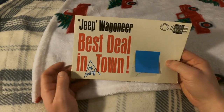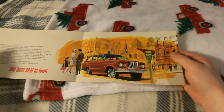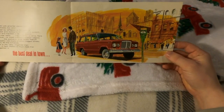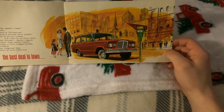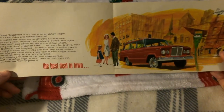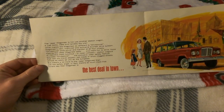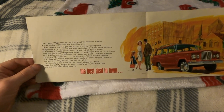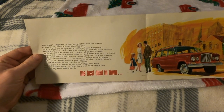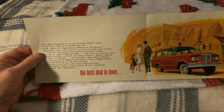It says 'Mount Vernon, New York — Jeep Wagoneer, best deal in town or out of town.' Opening it up to the first page, you're greeted with a '63 to '65 red Wagoneer — a little art drawing of a downtown scenic view with a man, a woman, and maybe their child. It says 'The Jeep Wagoneer is not just another station wagon — it just looks, rides, and handles like one.' What makes the Wagoneer so different is Drive Power, Wagoneer's new and improved exclusive four-wheel drive system.